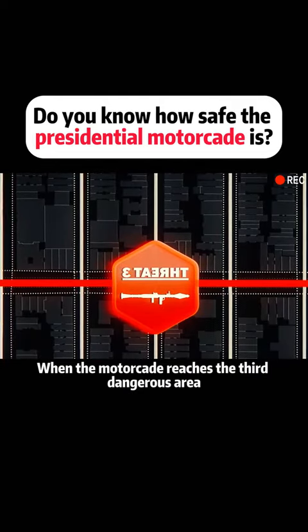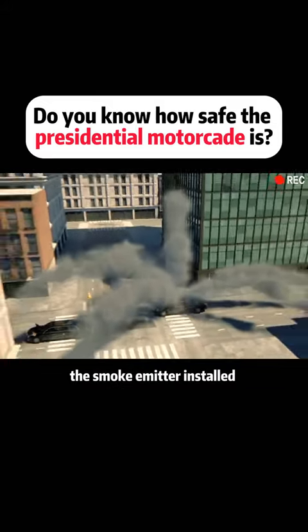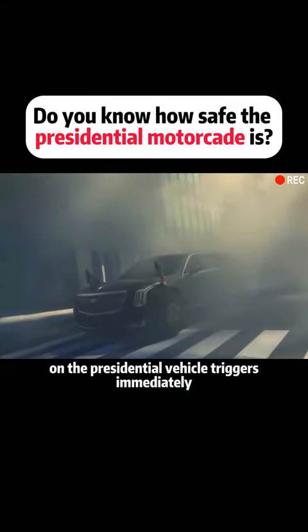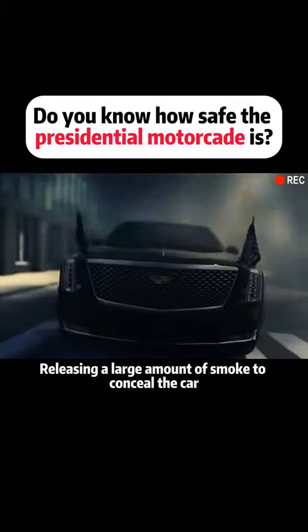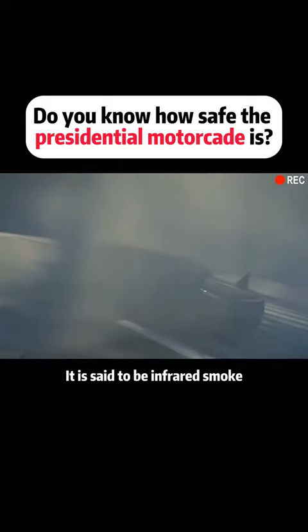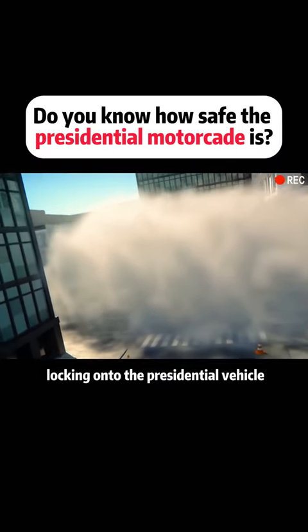When the motorcade reaches the third dangerous area, a rocket launcher aims at the presidential car. At this moment, the smoke emitter installed on the presidential vehicle triggers immediately, releasing a large amount of smoke to conceal the car. It is said to be infrared smoke, capable of preventing heat-seeking missiles from locking onto the presidential vehicle.